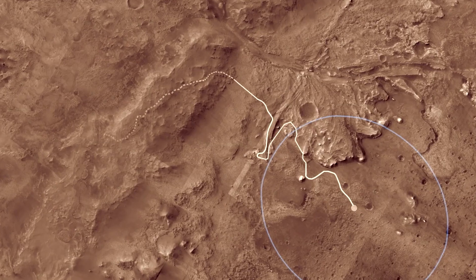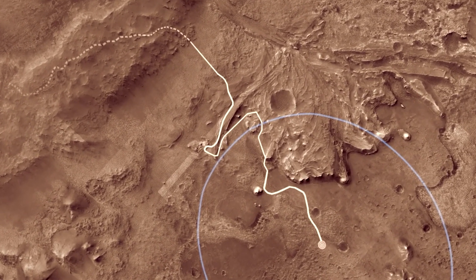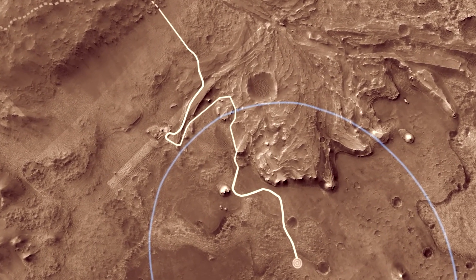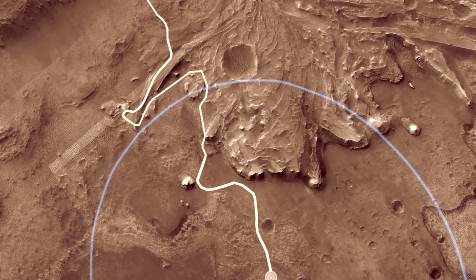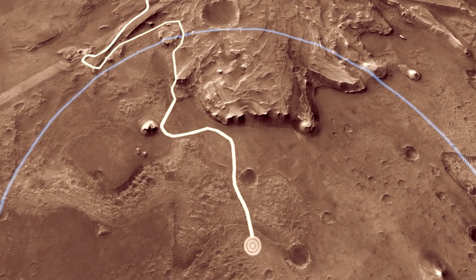The range trigger allows us to land closer to the target. And we've added a terrain-relative navigation system, which allows us to land in a very rugged place, which is Jezero Crater.